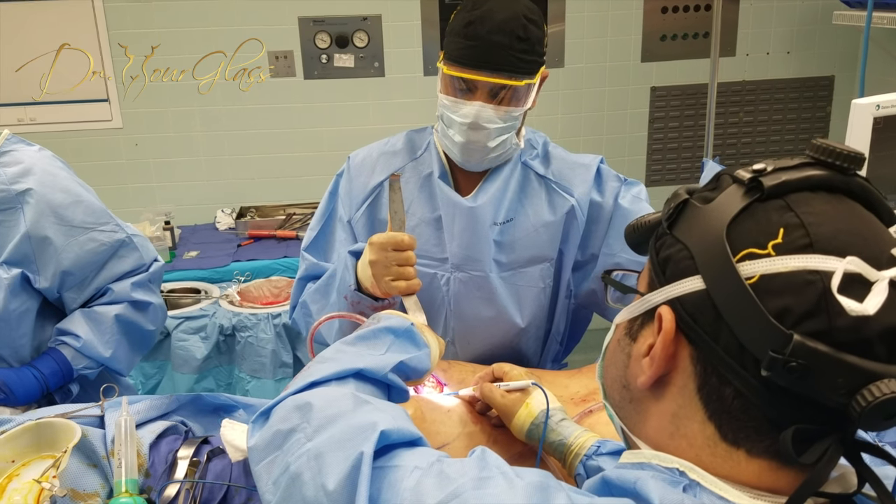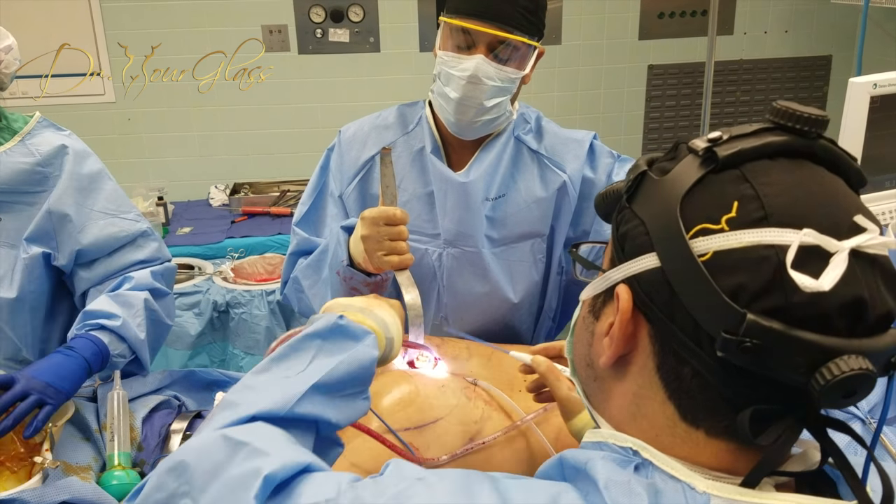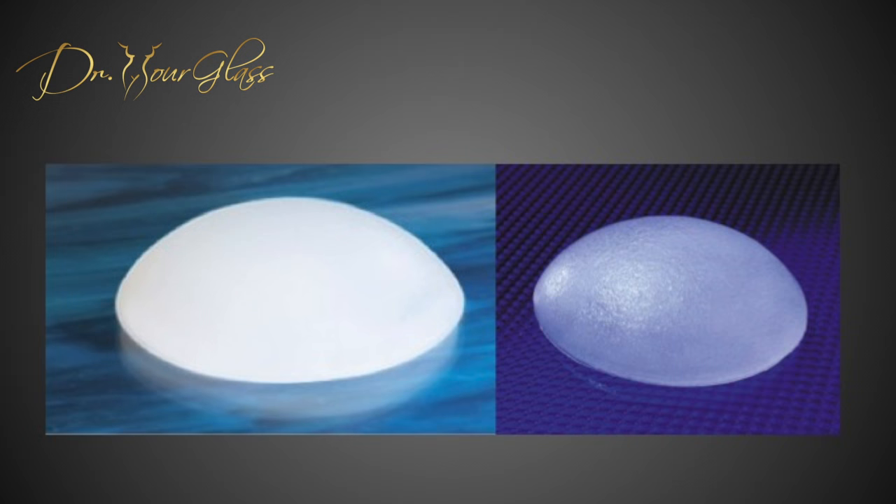Seromas can occur after the surgery. There are currently two types of buttock implants: a smooth implant and a textured implant. The risk of having a seroma is more likely with a textured implant than a smooth implant. The risk of developing a seroma within two to three years for a textured implant is up to 20%. The likelihood for a smooth implant is much less.